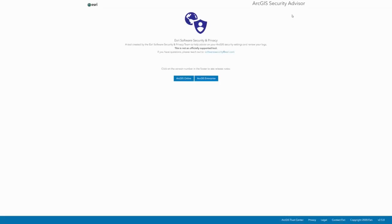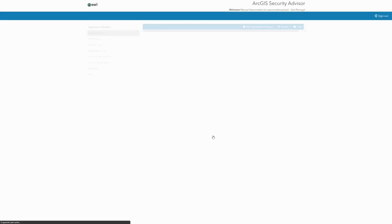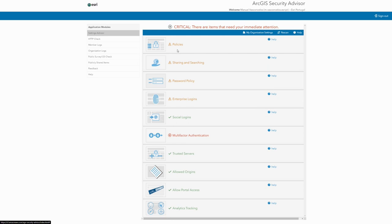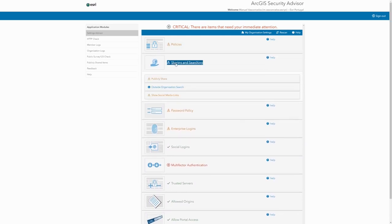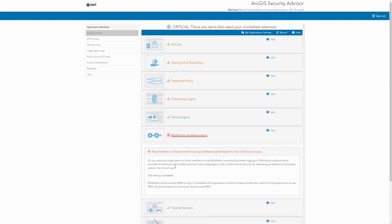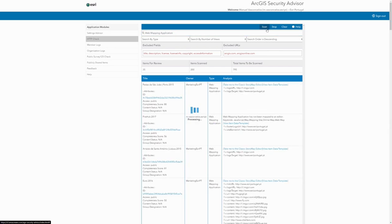The ArcGIS Online Security Advisor allows administrators of ArcGIS Online subscriptions or ArcGIS Enterprise to perform a set of checks divided by modules. In the settings wizard, it's possible to validate which security components of your organization have any gaps — such as password policy, anonymous access, or multi-factor authentication. In the HTTP checker, through various filters, you can get a listing of which parts of your site make HTTP references instead of HTTPS, allowing you to comply with the December 2020 update where HTTP will no longer be supported.